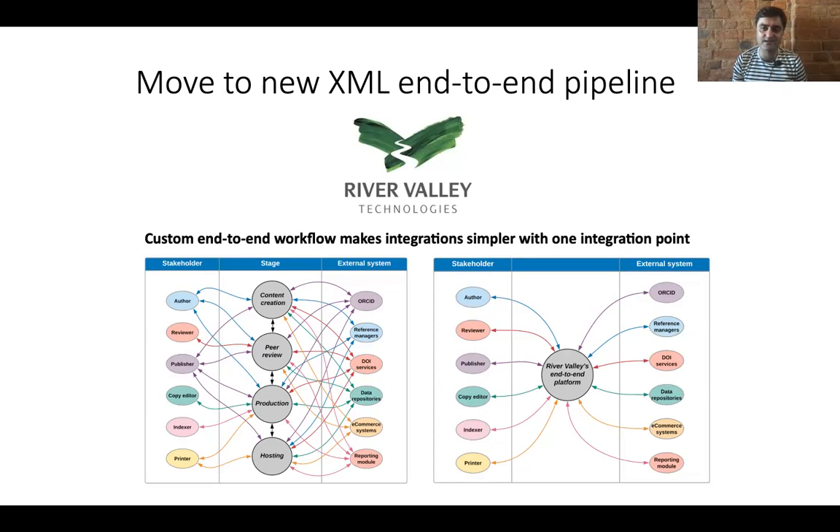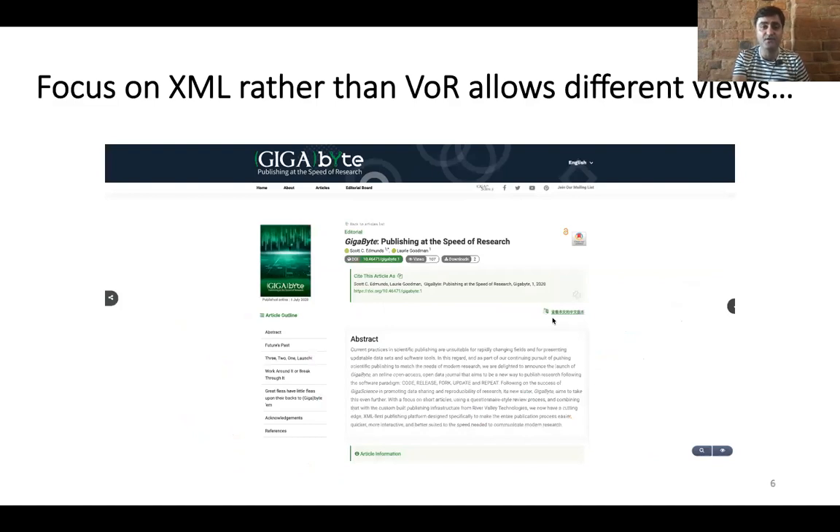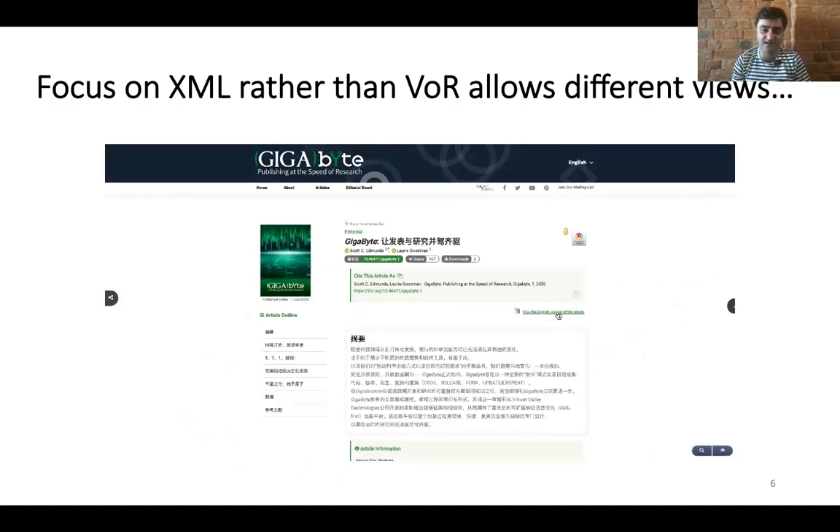This single integration point avoids all of the traditional API spaghetti — things don't fall through the gaps and it's much more efficient in many ways. One advantage of focusing on XML is that rather than focusing on the traditional version of record, you can have a number of different views. At the click of a button you can, for example, change the language.